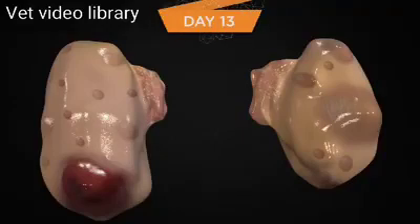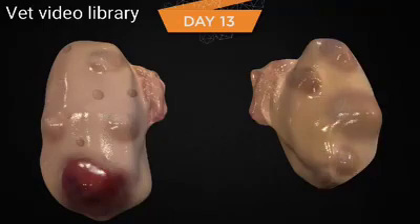Most of the follicles from the second follicular wave are now atretic on day 13, and many are no longer detectable with ultrasound. There is now a cohort of approximately 4 to 6 follicles that are now growing functional follicles. If the largest follicle from this cohort is ablated or aspirated, the largest subordinate would likely continue to grow and become the dominant follicle. Inhibin and estrogen from the growing follicles are inhibiting the secretion of FSH from the anterior pituitary, but FSH still remains above basal levels. The largest follicle detectable with ultrasound continues to be the atretic first-wave dominant follicle.